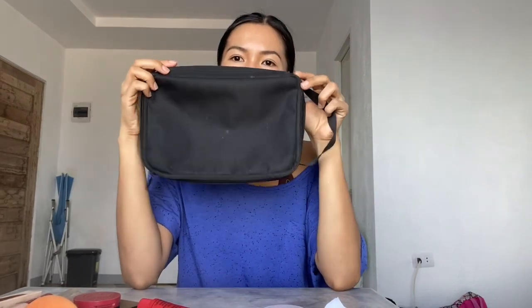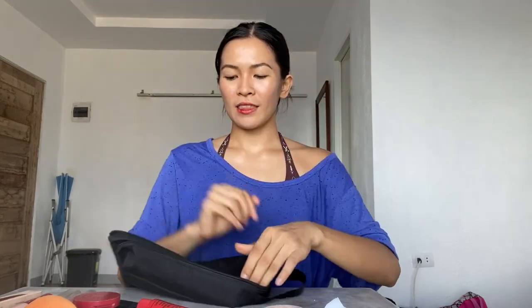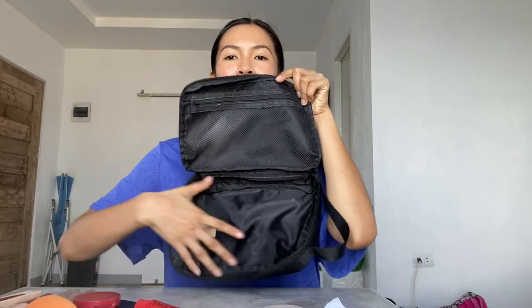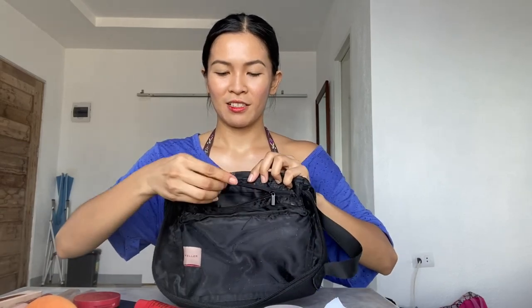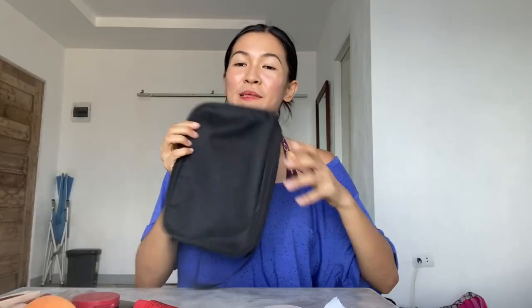Now, let's start with my makeup kit or my makeup bag. This is my makeup bag. I got this from ReStance. It's a simple bag. I like it because it has a handle. When you open it, it's a zipper. There's a little zipper compartment here where I keep my makeup brushes, eyeliners, mascaras. This compartment here is for my makeup. And there's also a little secret zipper here where you can put your money. That's my makeup bag.